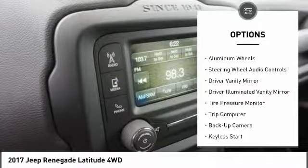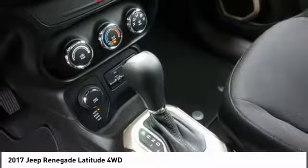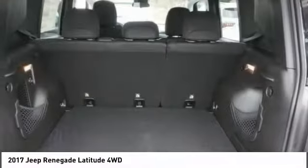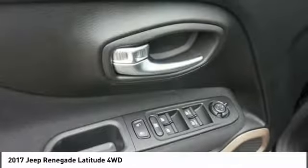Traction control, stability control, leather wrapped steering wheel, Bluetooth, power steering, adjustable steering wheel, driver airbag. This beauty is sure to make you the talk of the neighborhood, so call or drop in for a test drive today.